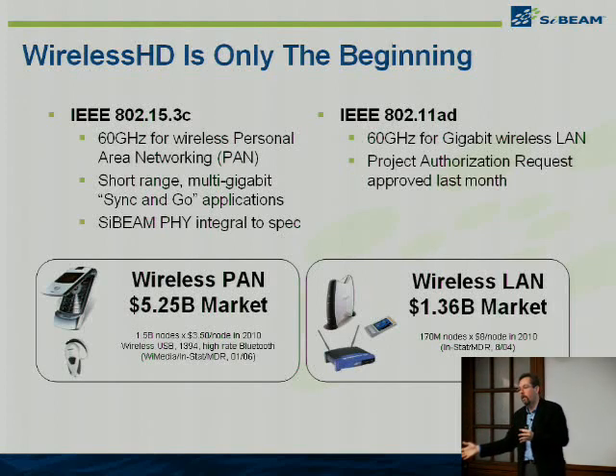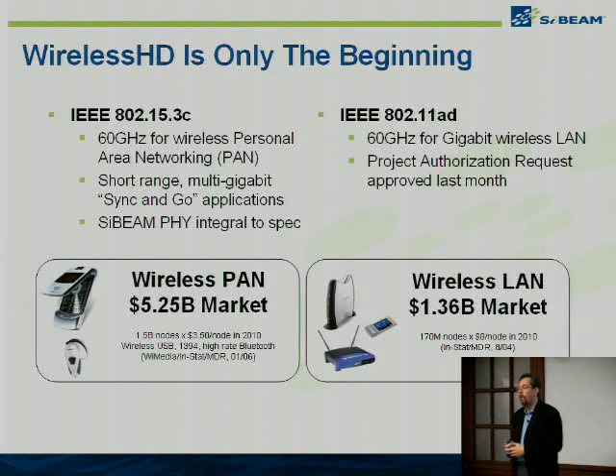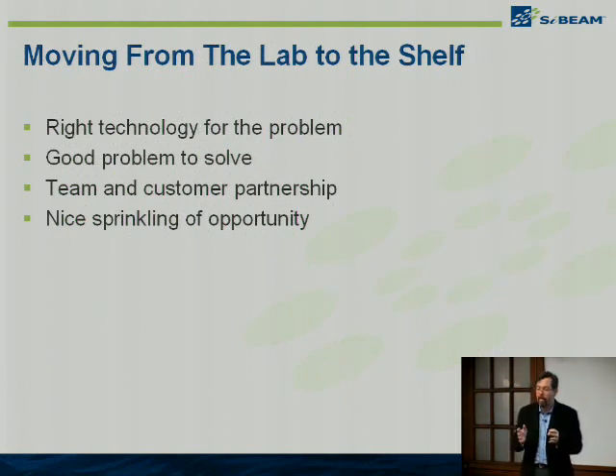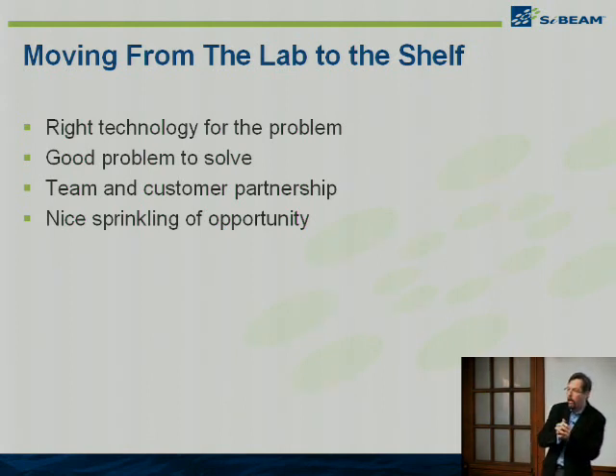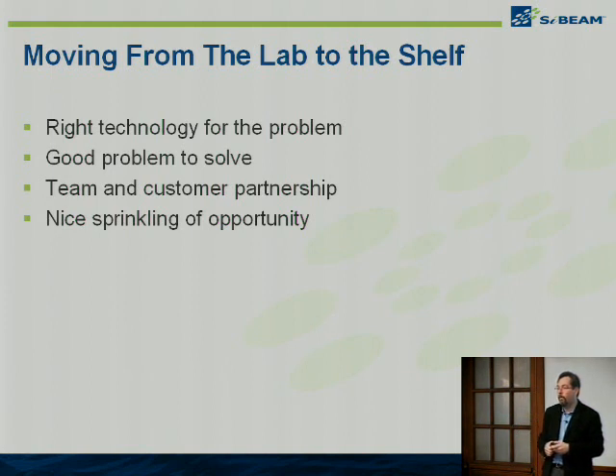All of that machinery was because these guys in the lab figured out how to do high-speed CMOS. You can see the difficulty going from this technology transfer to these other things. Moving from lab to the shelf — you've got to have the right technology for the problem. But it is also very important to find a good problem to solve and be cognizant of the fact that only a tenth of the people at Cybeam are involved in millimeter wave design — it's all the machinery of everything else that needs to get this out to market. You've got to have this little sprinkling of opportunity and be ready to grab it when it comes. Thank you very much for your attention.